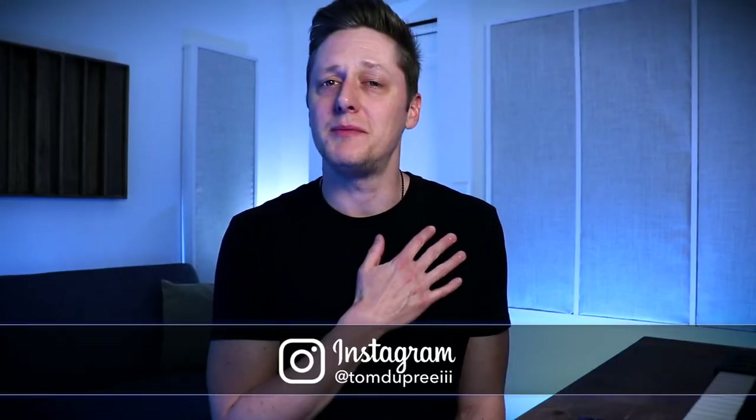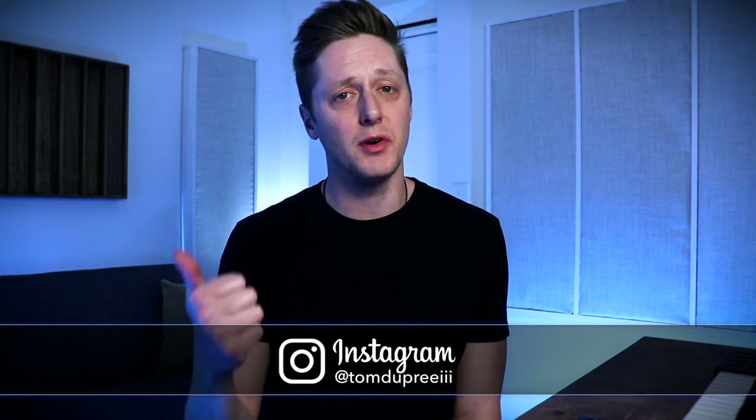Now, if you're new here, my name's Tom, and on this channel we talk about music marketing, branding, NFTs, and more. Everything we need to know to move from making music as a hobby to making music as a business.